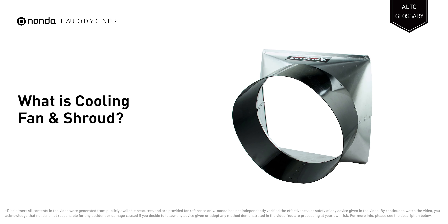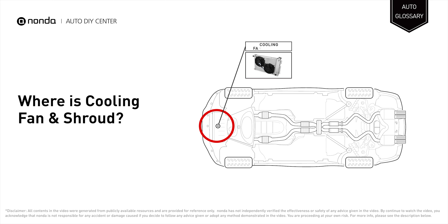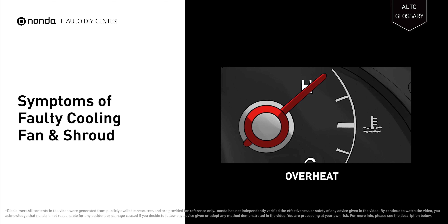The cooling fan works to facilitate and support the engine's temperature management by forcing airflow through the radiator. The shroud covers the cooling fan for protection and noise reduction. They are located between the engine and the radiator.